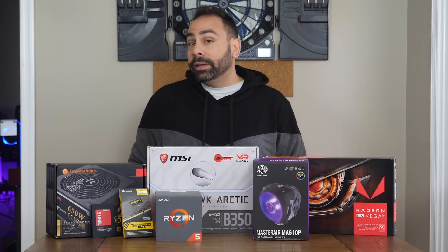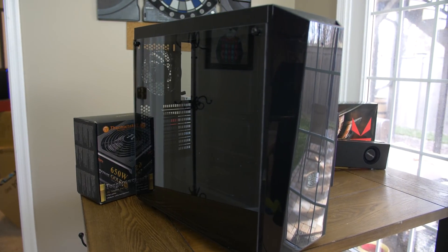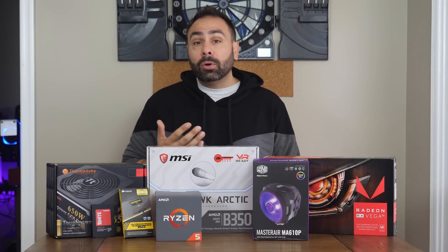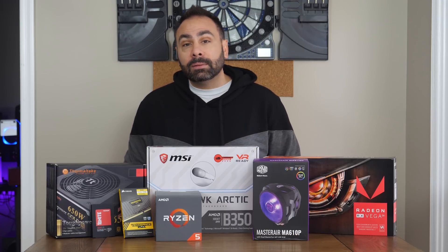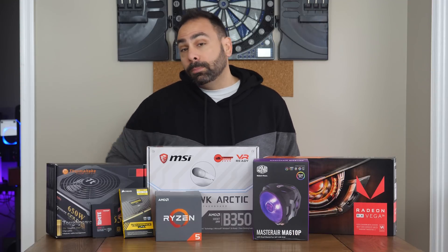Finally, we're going to be putting it all in the Cooler Master MasterBox Lite 5 RGB, a $70 tempered glass case with included RGB fans. I reviewed this case a few months ago, and it will be interesting to see how it performs in an air-cooled system build, given that it has some airflow restrictions in the front. So that's it on parts — on to the build montage.